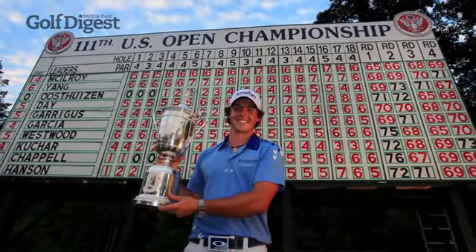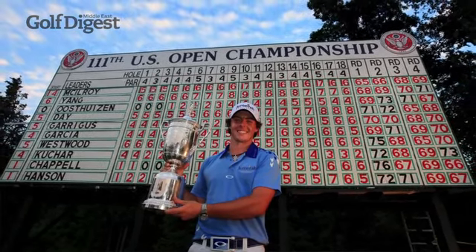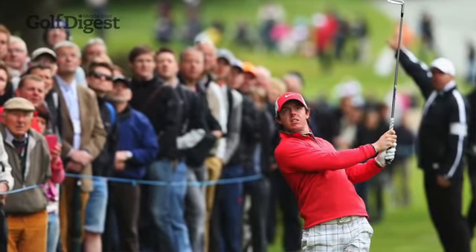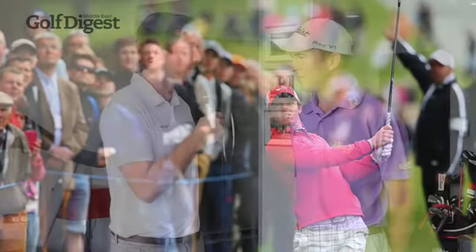Usually you would expect Rory McIlroy to be right there, but there are some serious reservations about his chances. He only won the US Open two years ago at Congressional — a setup that, albeit a lot longer, might play fairly similar because it was very damp and soggy conditions there. Ordinarily you'd say the course could play into Rory's hands, but it's very hard when you look at his recent form to be optimistic. He was poor at Wentworth, he's missed a lot of cuts this year in the States. We're still waiting for him just to explode into life as we know he can. Are there signs that might happen?